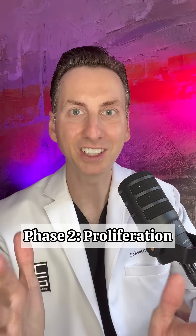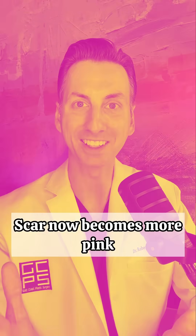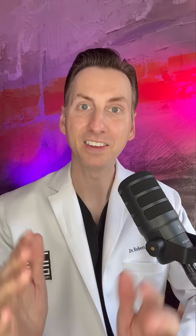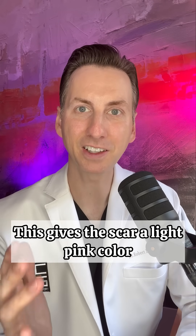Phase 2: proliferation. The scar now becomes more pink. Slowly, the scar is growing new blood vessels along with forming new collagen. This gives the scar a light pink color.